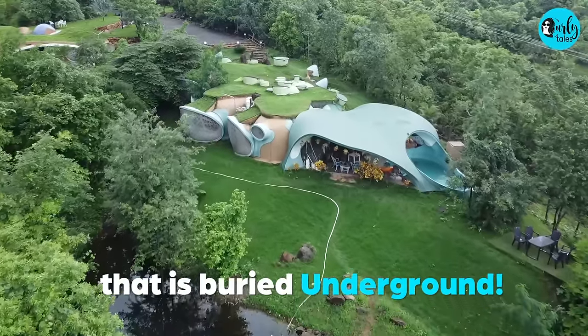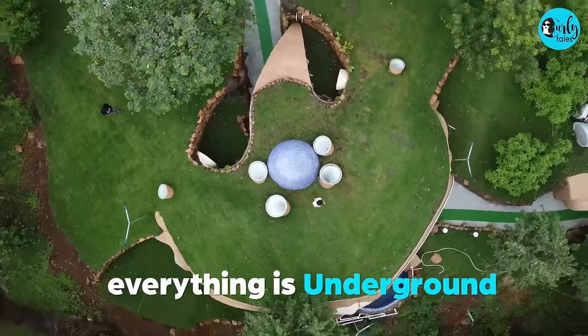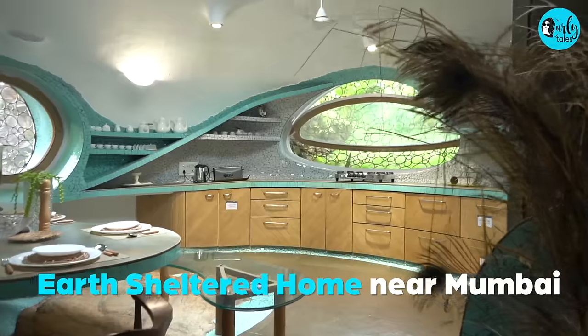This is a house that is buried underground — all the walls, the roof, the whole house is underground. This is India's first earth-sheltered home near Mumbai.